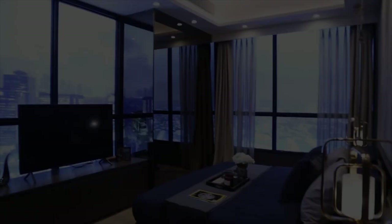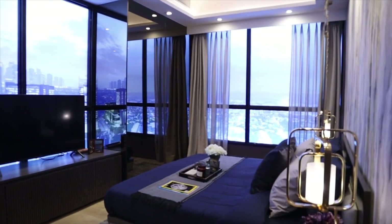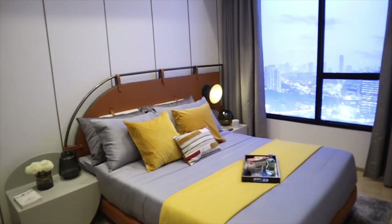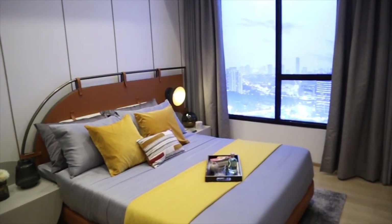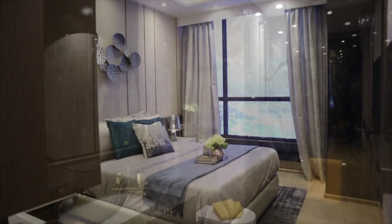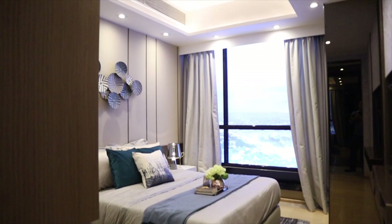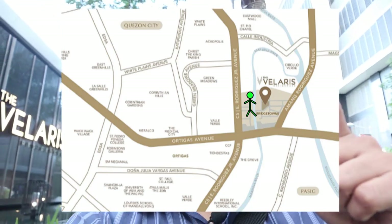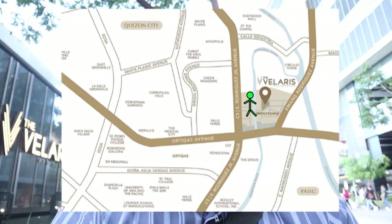Hi guys! Welcome to Business Reviews. Today we're going to review a property. I was invited to Velaris — the Velaris. It's beside Blue Leaf Pavilion near IPI. They have three showrooms that they want to show.